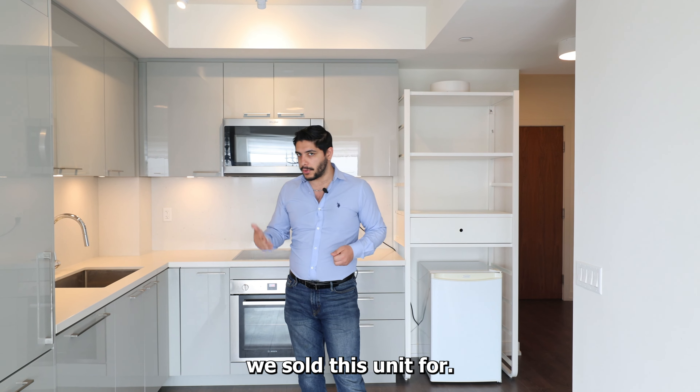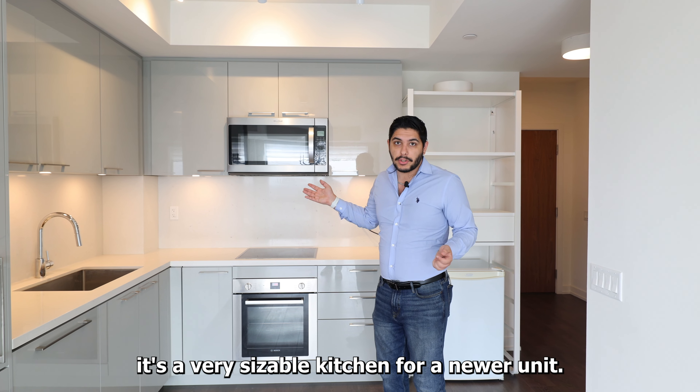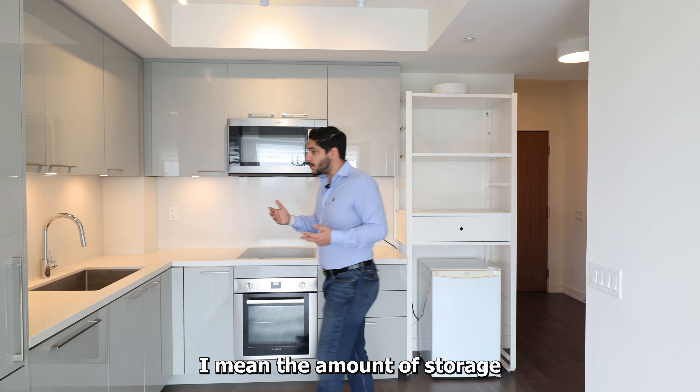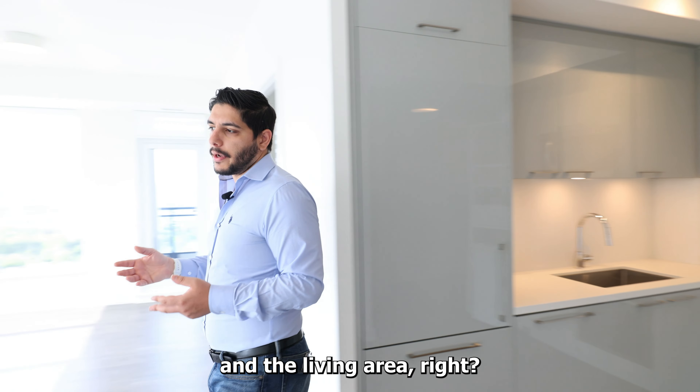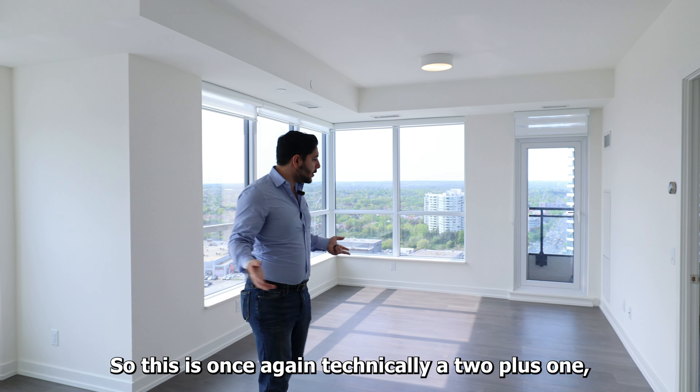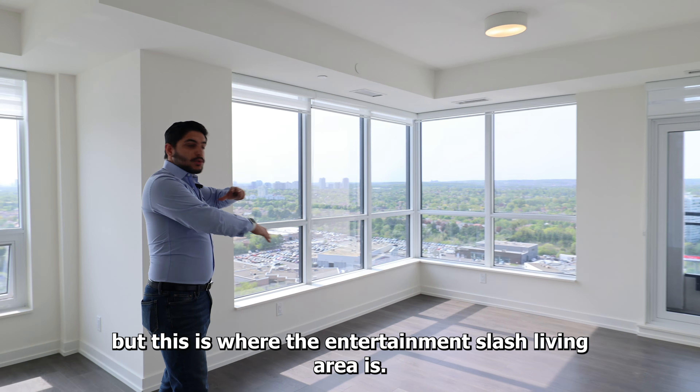Where the cameraman is standing now, the front door is behind him — that's the first thing you see when you walk in, which is this closet here, just a basic closet. And then when you turn, you'll see the kitchen. This is the kitchen — it has a cabinet fridge, which with a lot of newer units nowadays you get as opposed to just a regular fridge.